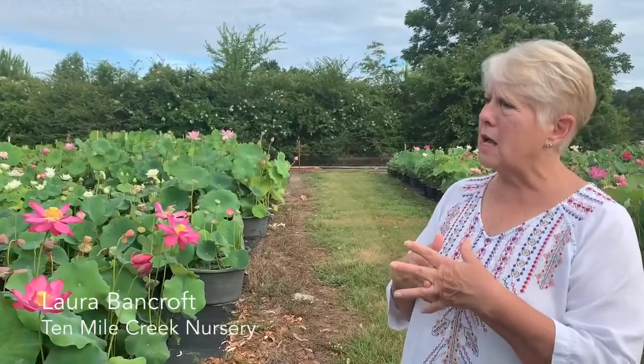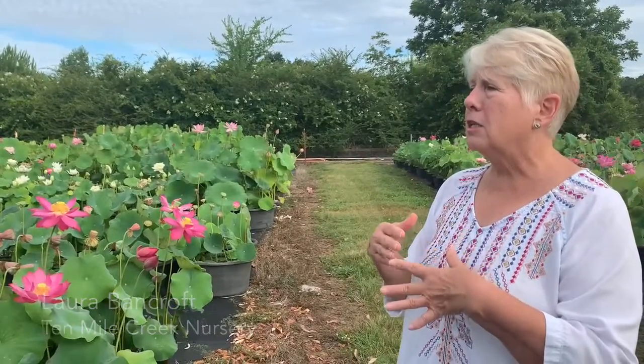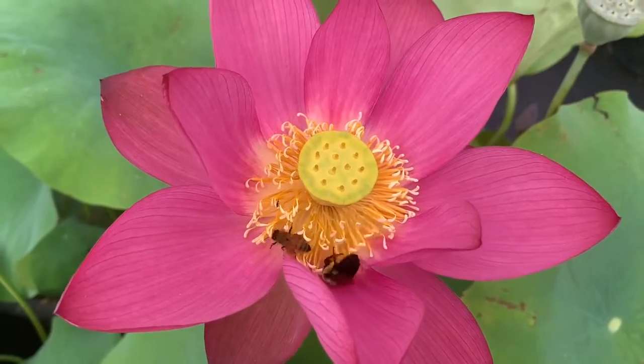Wholesale tubers I ship to Belgium, France, England, Germany, Canada, Australia.